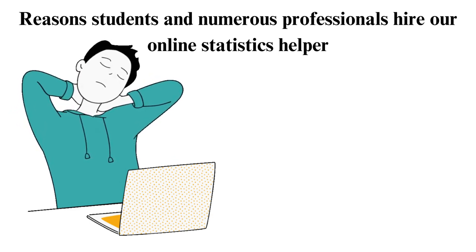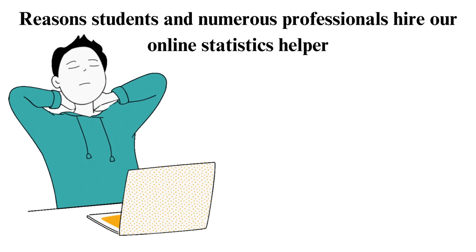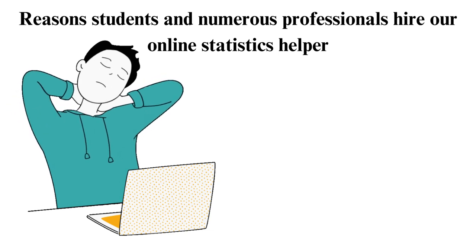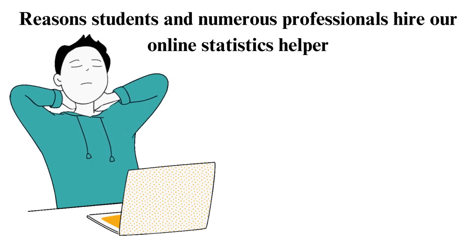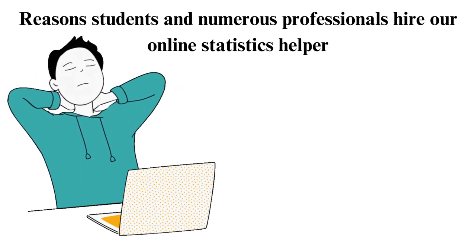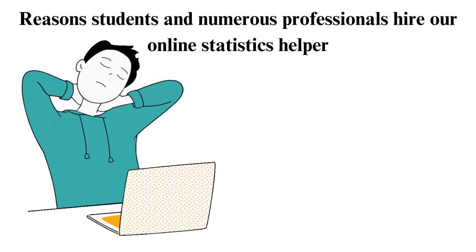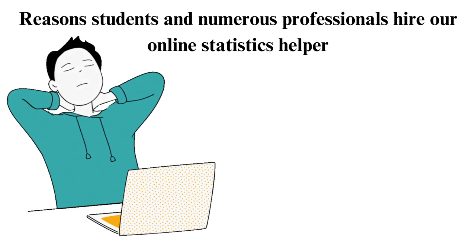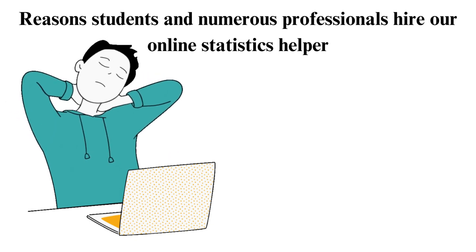10. Get quality solutions and answers for your statistics coursework. We have saved the best reason for last. Over 80% of our clients hire our online statistics helpers to get answers and solutions for their statistics-graded assessments. If you, too, need statistics helpers to provide you with this assistance, simply place an order with us. It is worth noting that our experts are available 24/7, offer instant help, and can work on any of your coursework.